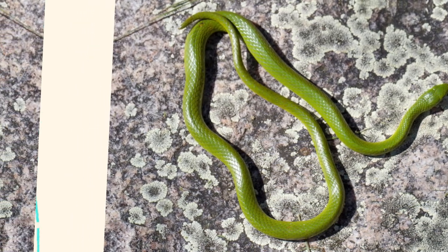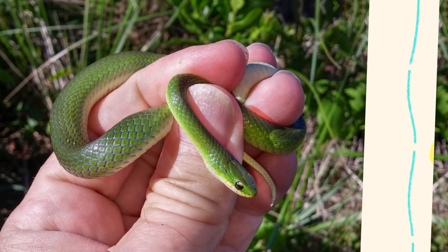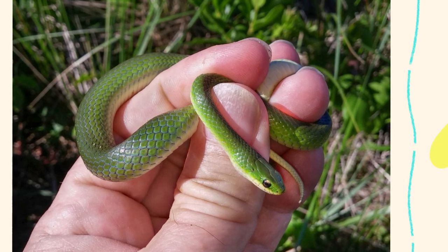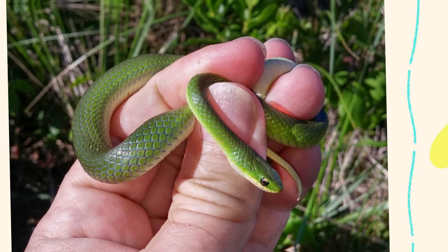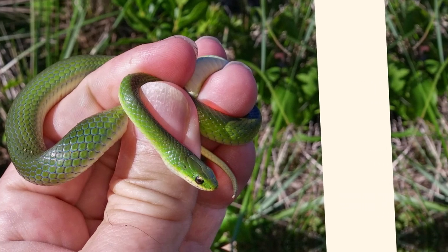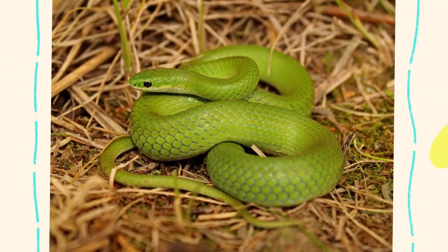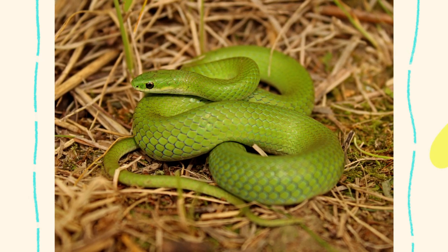One of the most defining features of the smooth green snake is its coloration. True to its name, its body is a brilliant, uniform green on top, which provides excellent camouflage in grassy fields, meadows, and shrubs. This helps it hide from predators like birds, foxes, and larger snakes, and also aids in sneaking up on prey. The underside is usually a pale yellow or white, creating a beautiful contrast. Interestingly, the bright green color can fade after the snake dies or during periods of stress or poor health, turning bluish or dull — due to the way pigment cells, called chromatophores, are structured in its skin.